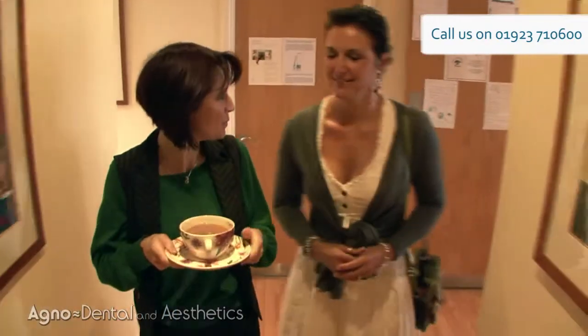Nicola — she's great, what can I say. Every time I go in there, big smile, cup of tea in hand, always welcoming.